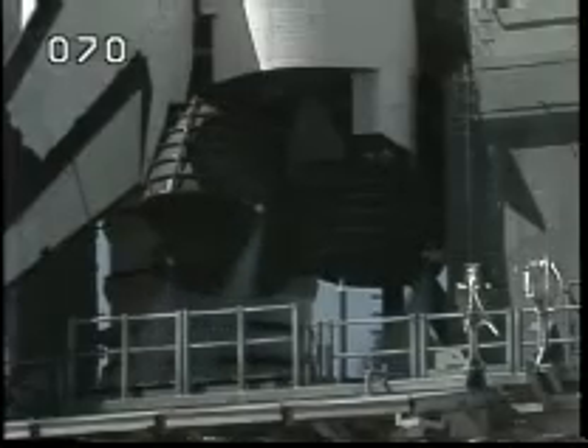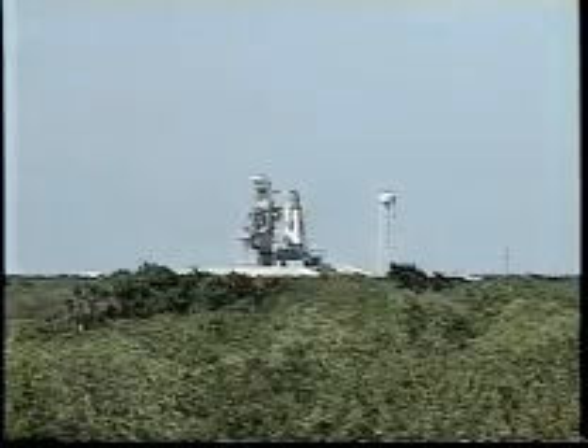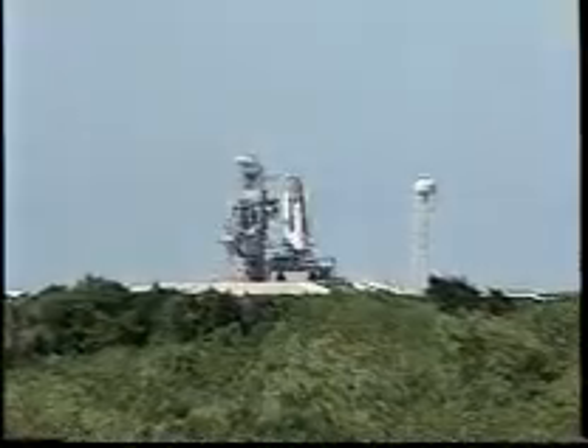Next activity will be to pressurize the liquid oxygen tank on the external tank at T-minus 2 minutes 55 seconds. And we'll start the retraction of the Dock's beanie cap. T-minus 2, pressurize it.